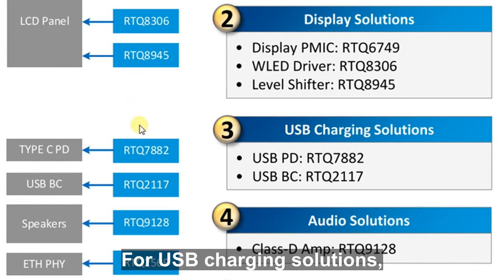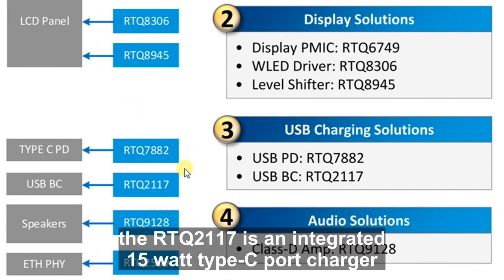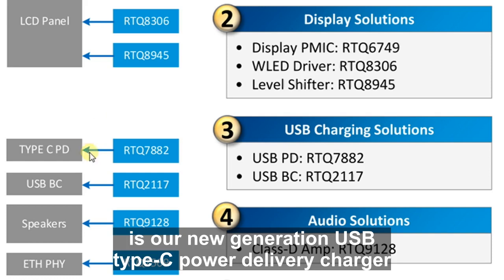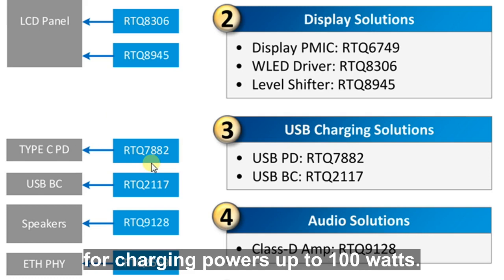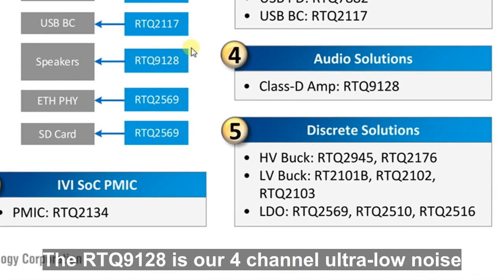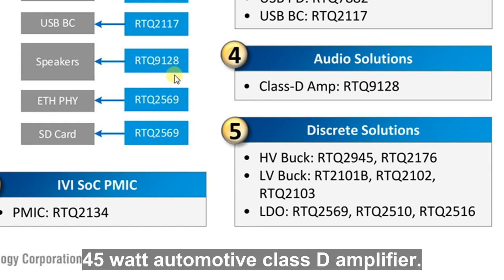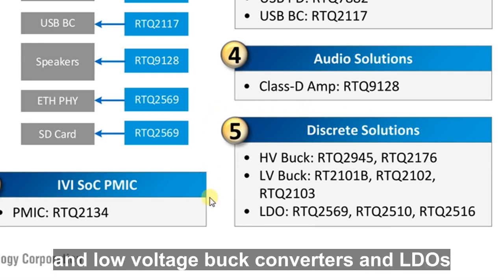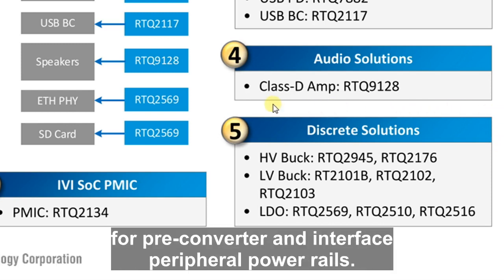For USB charging solutions, the RTQ2117 is an integrated 15W Type-C port charger and the RTQ7882 is our new generation USB Type-C power delivery charger for charging powers up to 100W. The RTQ9128 is our four-channel ultra-low noise 45W automotive class D amplifier. RichTech also has a wide range of automotive high-voltage and low-voltage buck converters and LDOs for pre-converter and interface peripheral power rails.